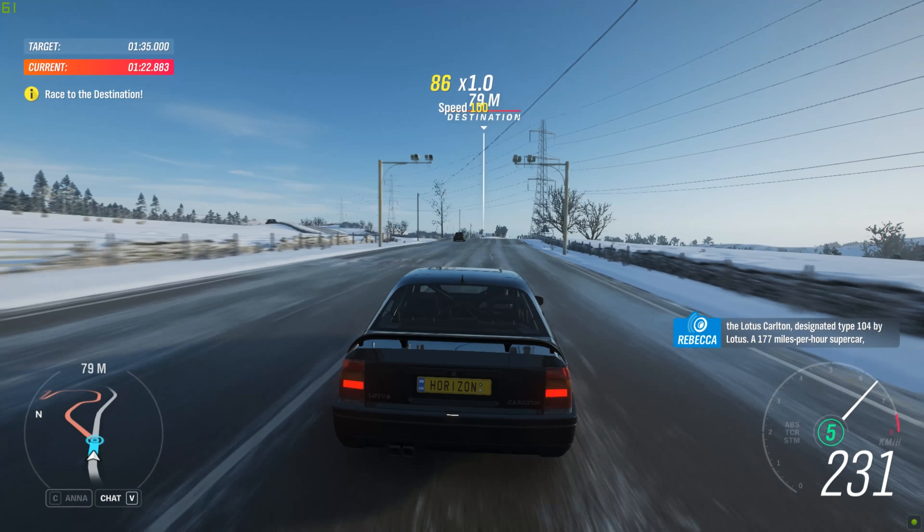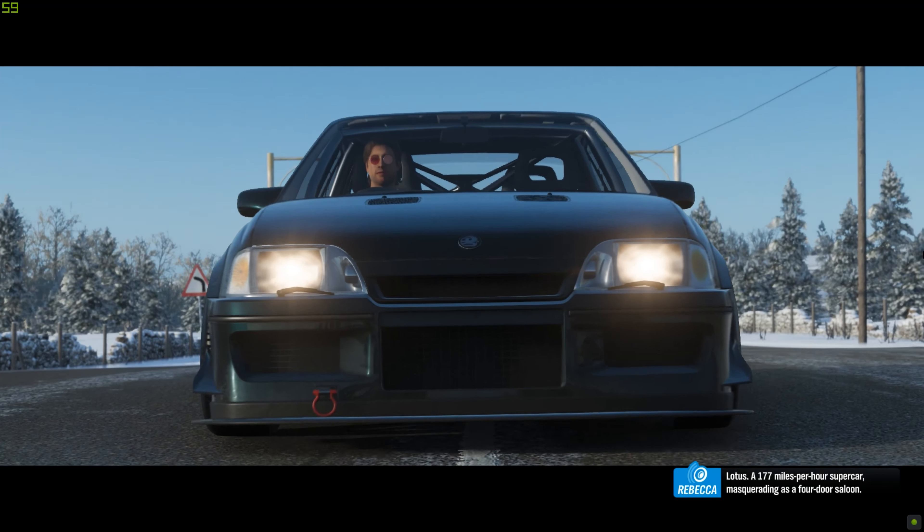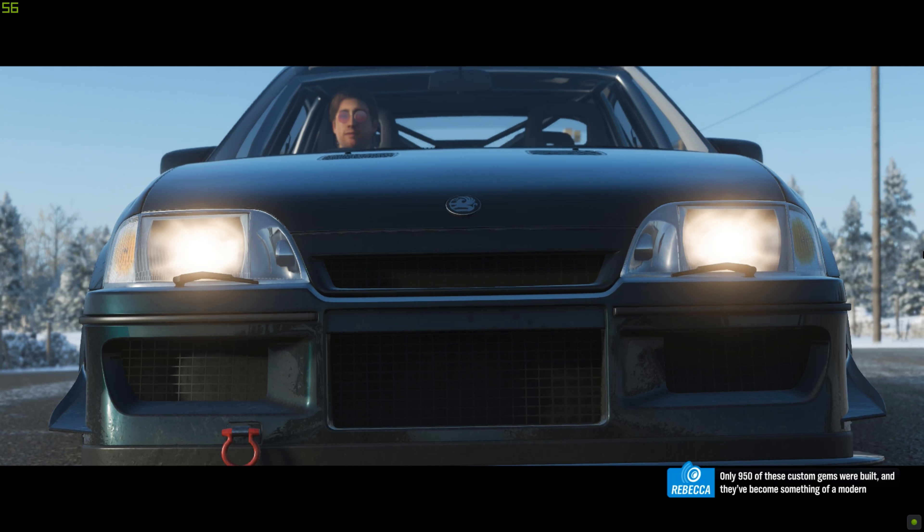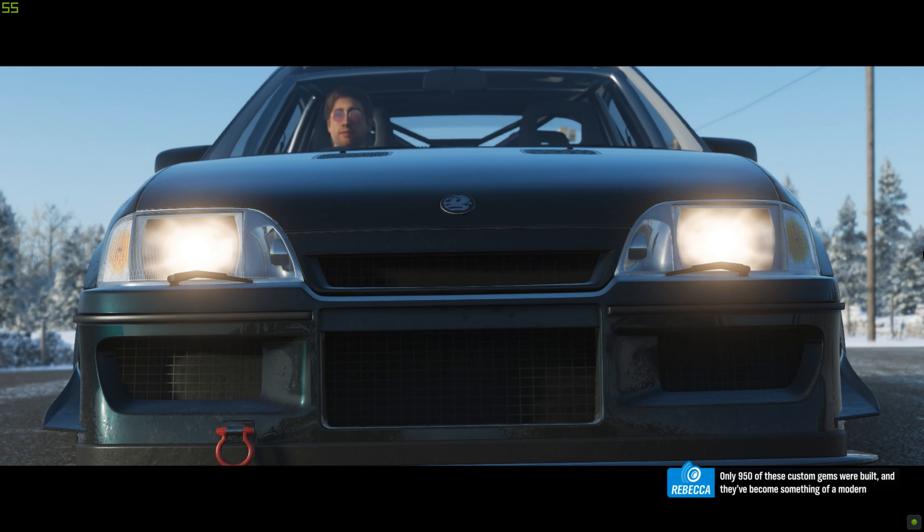I quite like sleeper cars. Did Alex ever tell you the story of what we got up to in Colorado? There was this sleeper car competition, you see. Let's just say no one was ready for the Sunbeam.